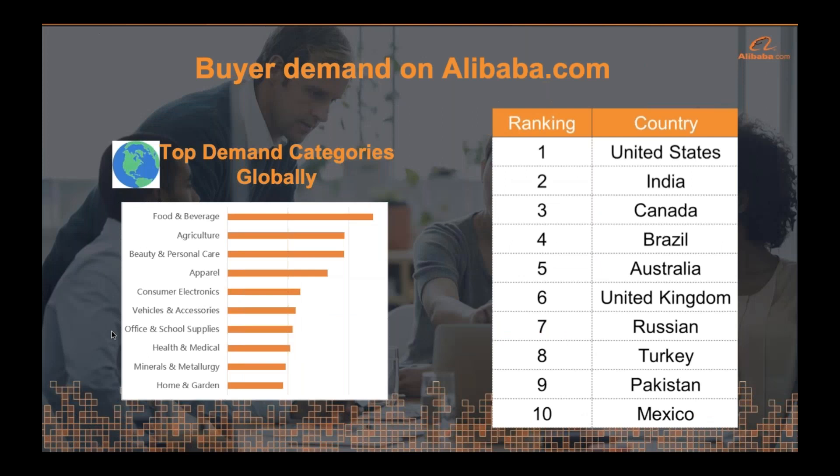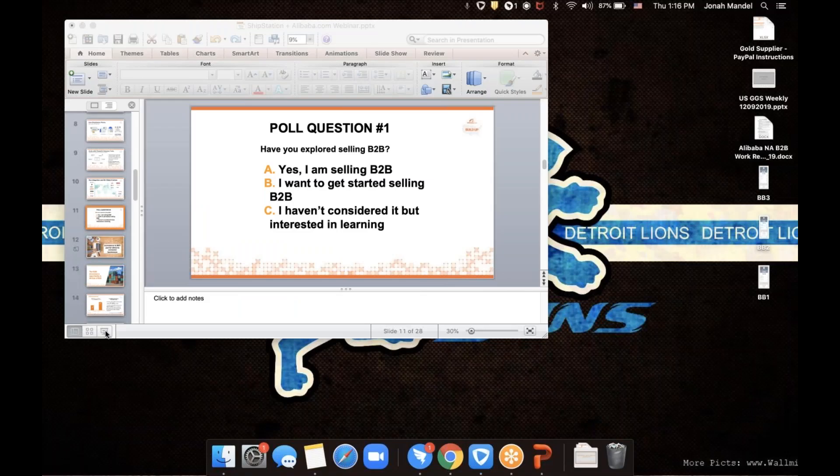Buyer demand is a question asked on every call. Sellers want to know a little bit more about who our buyers are on Alibaba.com. We are not a category-specific platform — we have individuals selling high-end sports cars like Ferraris and individuals selling iPhone cases. Our top categories are actually food and beverage, agriculture, and beauty and personal care.